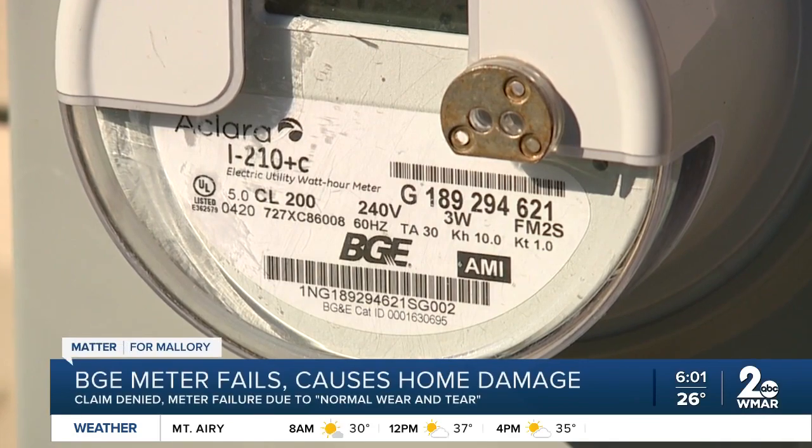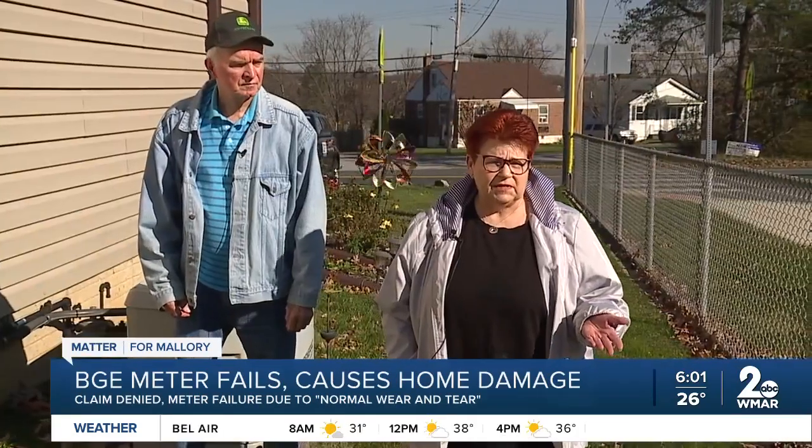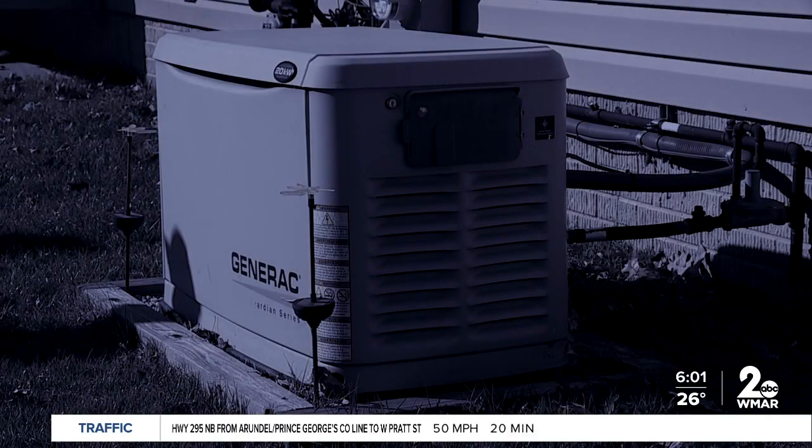It happened at night in October. It was like 10, 15 at night and I was down in the family room watching TV and I heard a soft sound, and then I heard what I thought was a motorcycle or dirt bike backfiring, and then the lights went out and the generator kicked on.